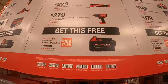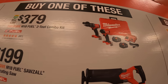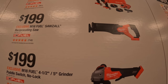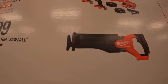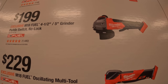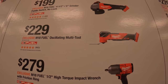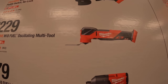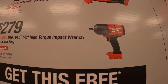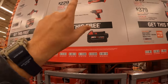The second tier: for $379 you get the Gen 4 hammer drill and impact driver as a kit with a hard case. $199 for the full-size reciprocating saw. Also $199 for the 4.5 to 5-inch angle grinder with paddle switch. $229 for the Fuel oscillating multi-tool. $279 for the high-range impact wrench. You get a free 5Ah battery with any of those kits.